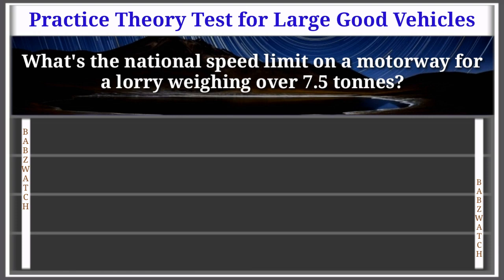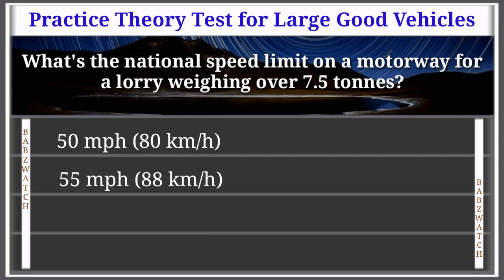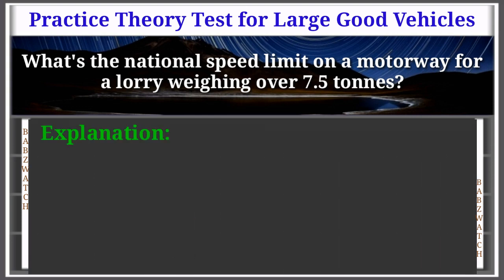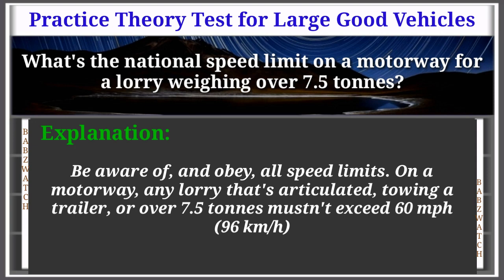Question 23 of 50: What's the national speed limit on a motorway for a lorry weighing over 7.5 tons? Options: 50 mph (80 km/h), 55 mph (88 km/h), 60 mph (96 km/h), 70 mph (112 km/h). The correct answer is: 60 miles per hour (96 km/h). Explanation: Be aware of and obey all speed limits. On a motorway, any lorry that's articulated, towing a trailer, or over 7.5 tons mustn't exceed 60 mph (96 km/h).